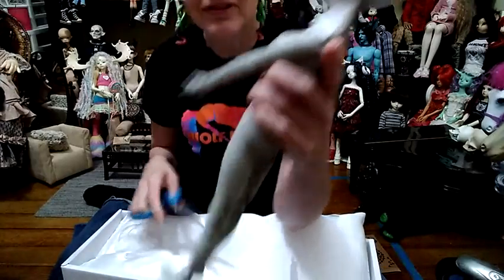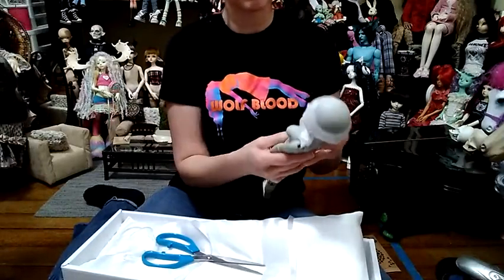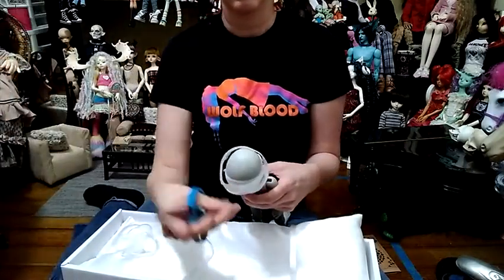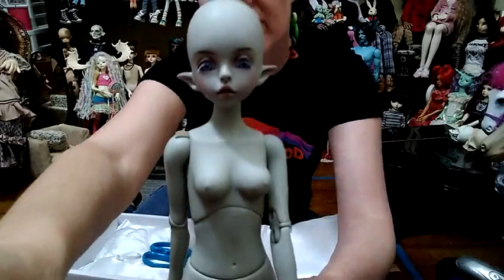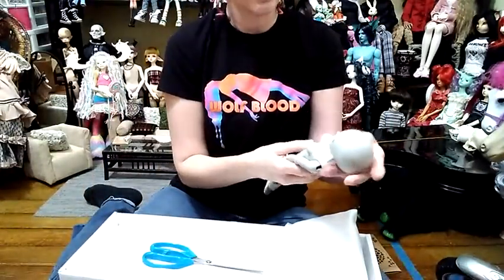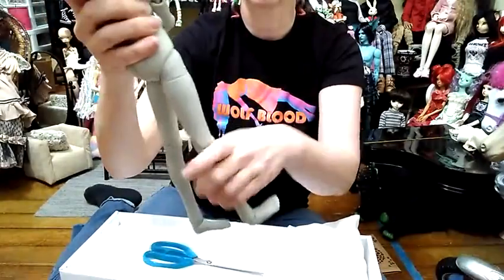I got this one on the old Doll Leaves body because I kind of wanted to do a comparison. I remember the body's still decent from when I got a Doll Leaves in the past. She's really pretty — they did a really cool face-up on her. She's got some eyelashes, cute little elf ears, and great double jointing in her arms. She poses really, really well and stands very solid.